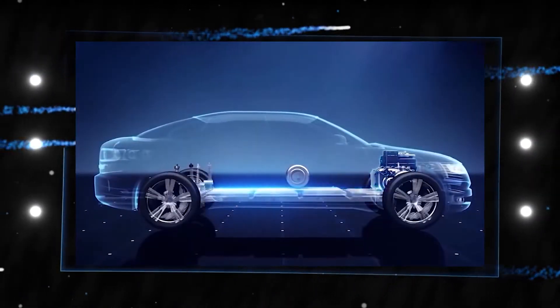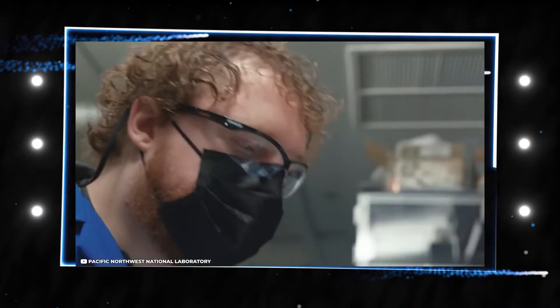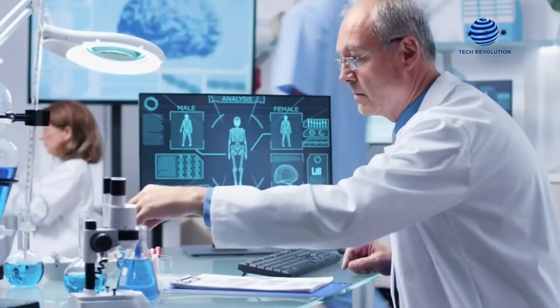A lithium-ion battery, often known as a Li-ion battery, is a type of advanced battery technology that bases its electrochemistry around the presence of lithium ions. Ionization and electron separation occurs when lithium atoms in the anode undergo the process of a discharge cycle in a battery.